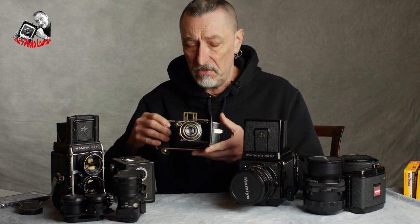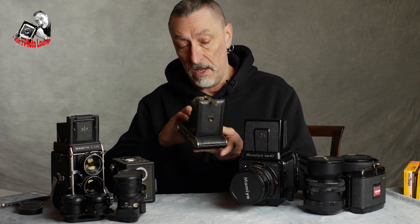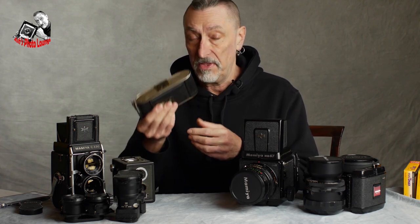Most folding cameras aren't rangefinder, so the only way to accurately determine focus is by measuring, guessing, or fitting a separate accessory-shoe rangefinder, which many people did back in the day — though it slows you down considerably. These are super pocketable; this one literally folds to fit into a jacket or coat pocket very comfortably, making it a great carry-anywhere camera.